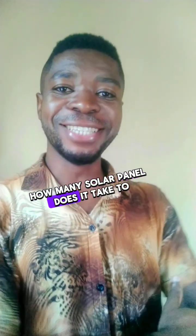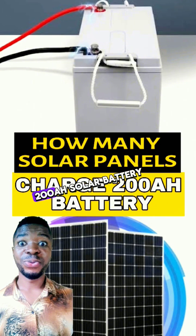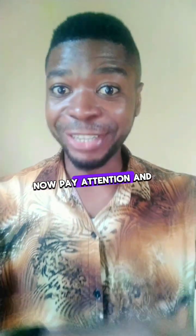Ogaboss, your question is: how many solar panels does it take to charge a 12-volt 200-amp-hour solar battery? Now, pay attention and learn.